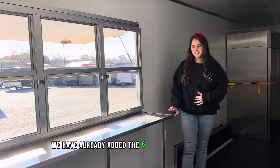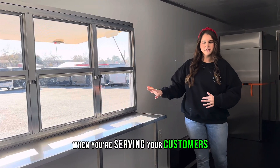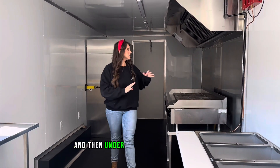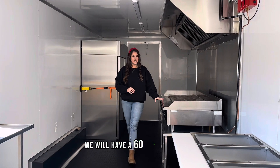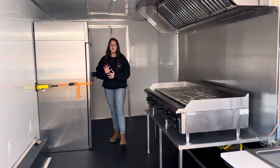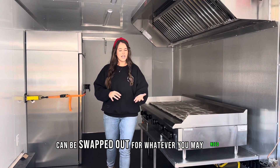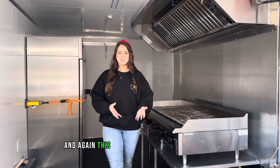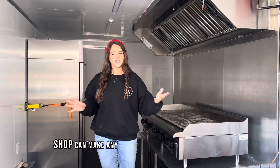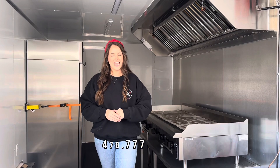We have already added the six foot standing shelf beneath the window to serve as a countertop area when you're serving your customers. Getting into the equipment, we have a three bay steam table, and then under our eight foot vent hood we have a 16 inch griddle and a wok. Right here to my right we do have that double door refrigerator. Any of this equipment can be swapped out for whatever you need — this trailer is going for $48,900 and our in-house customization shop can make any changes when you call us at 478-777-8907.